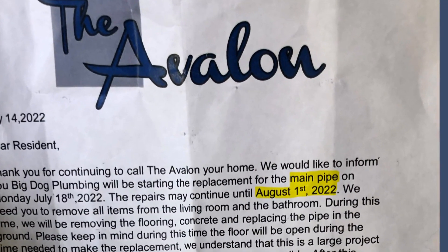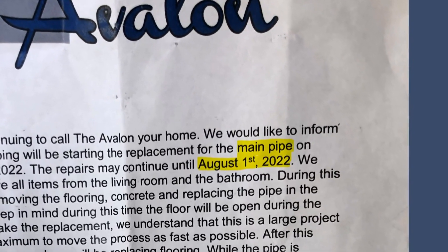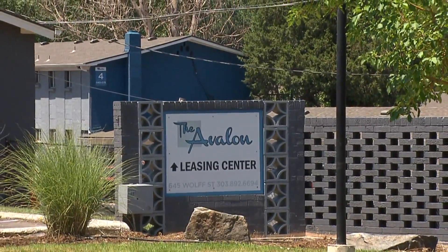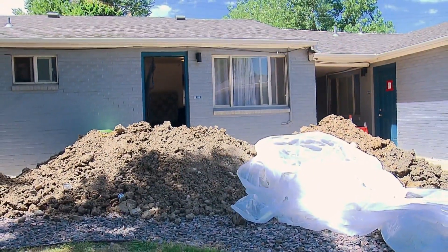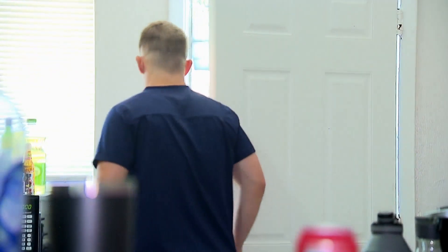This is after the complex sent a letter saying they would start replacing a main water pipe on Monday and that those repairs could last until August 1st, but the management team didn't offer residents many accommodations — they offered to use the bathroom in another apartment, just for use the bathroom. Jace Brandl was on vacation when management entered his apartment without his permission, moving his furniture, preparing to excavate the pipe underneath his home. When they left, they left my doors unlocked. There's smoke everywhere, dust, and the smell and the noise.